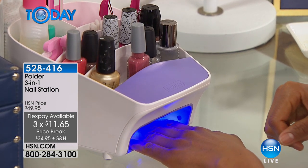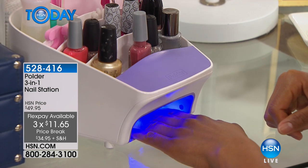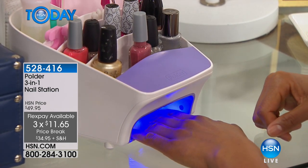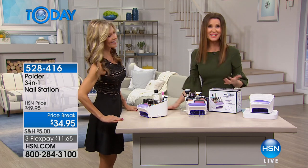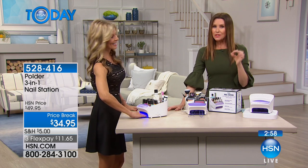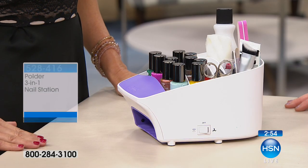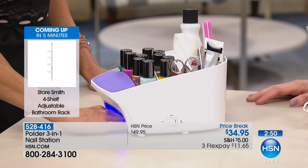Please do take advantage of this price break at $11.65 — the lowest price you'll find on a three-in-one nail station with a powerful fan and a powerful UV LED light. If you've decided going to a nail tech like Faith is too expensive, one thing I've noticed is when you dry your nails between each coat with the Polder, even a regular manicure lasts so much longer.